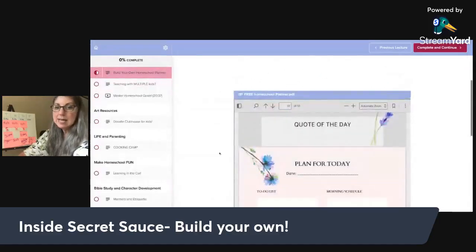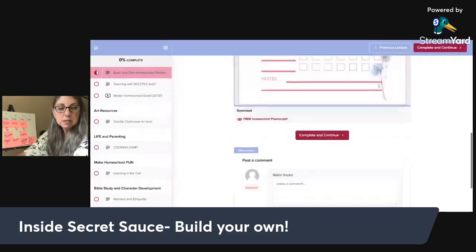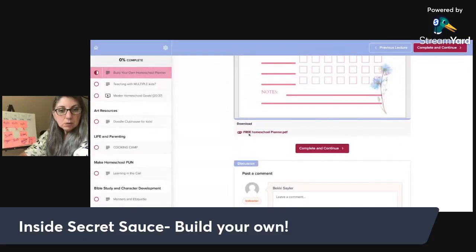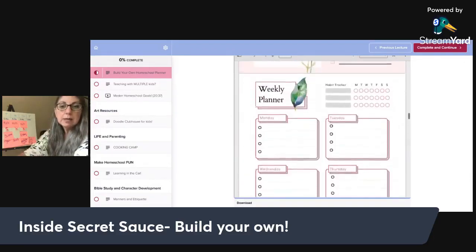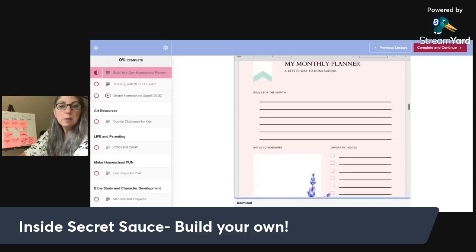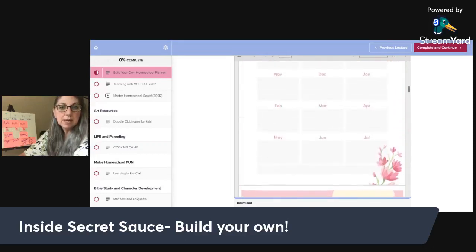Inside, anytime there's anything inside of Secret Sauce, you can see it shows you the different pages, but you scroll to the bottom and look for the little paperclip icon — that's where you click and that's how you access. These are pages that you can use to build your own homeschool planner: simple layouts for important notes, things to remember, goals, monthly calendar, that kind of stuff.